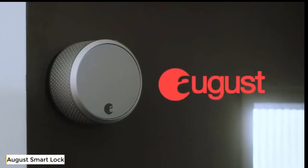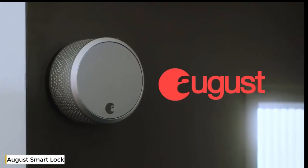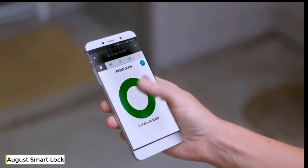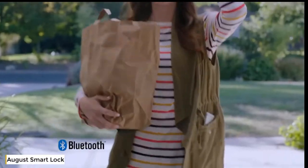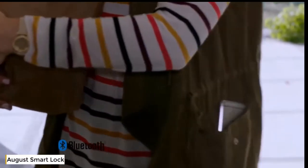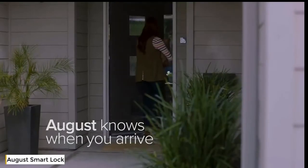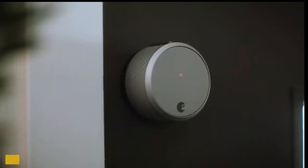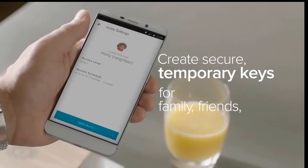Introducing August Smart Lock Pro — our most advanced smart lock yet. With August, your phone is now your key, letting you securely unlock and lock your door using the August app. You can set August Auto Unlock so August knows when you arrive using Bluetooth. You can set it to Auto Lock so when you leave, August locks the door behind you — kind of like your own personal doorman.